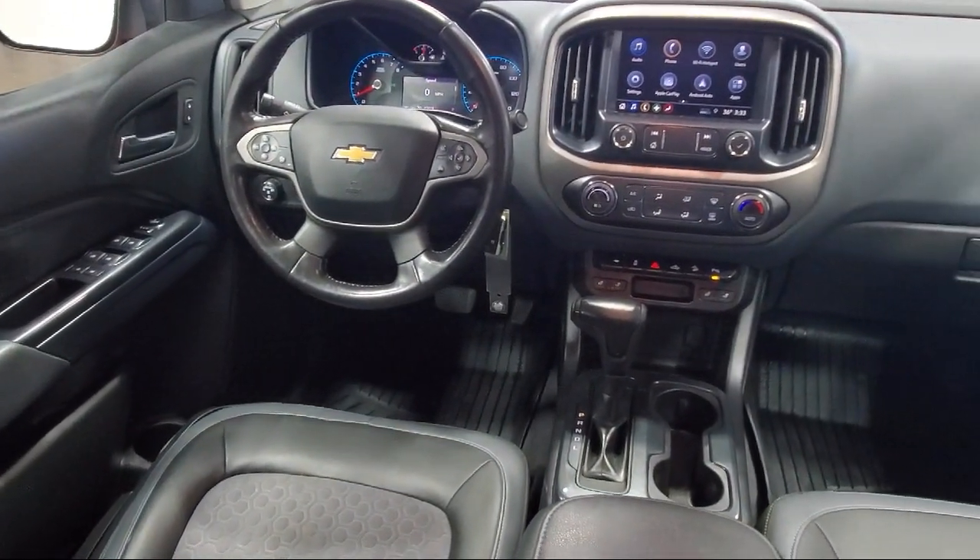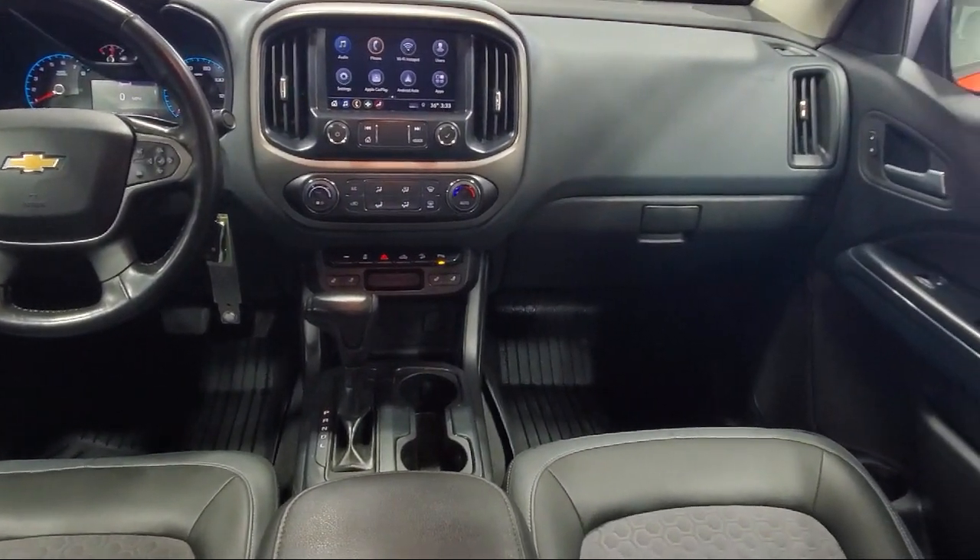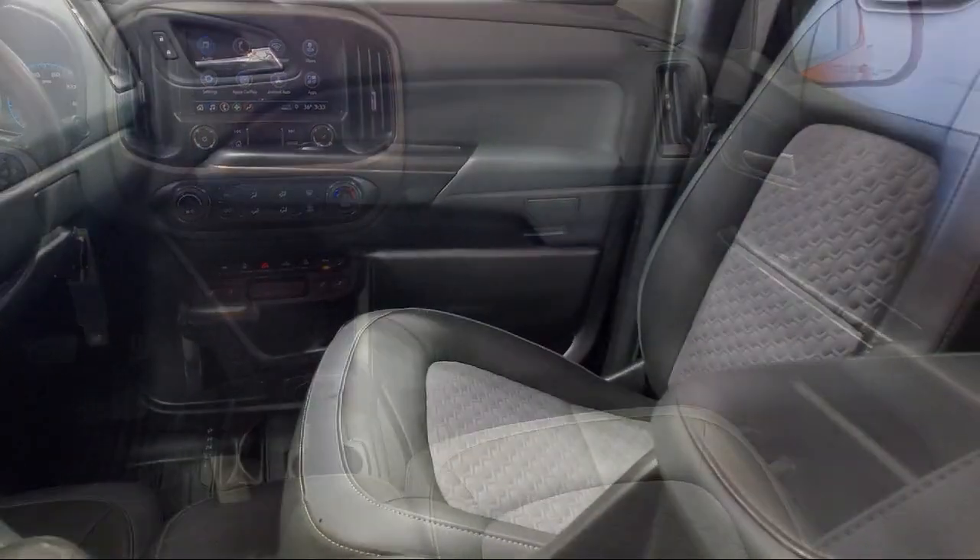It also features Apple CarPlay, Power Passenger Lumbar Control Seat Adjuster, Rear View Camera, and has less than 50,000 miles on the odometer.